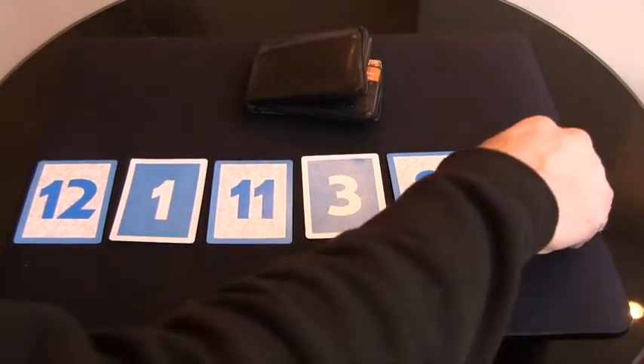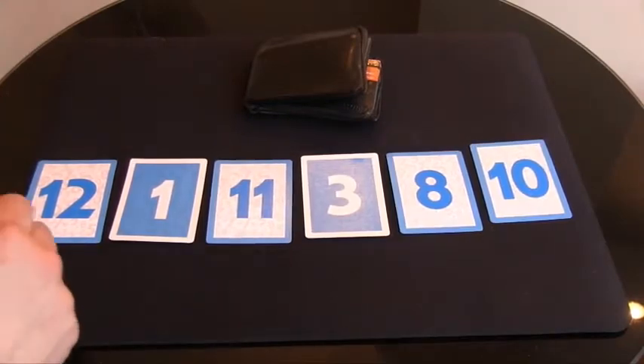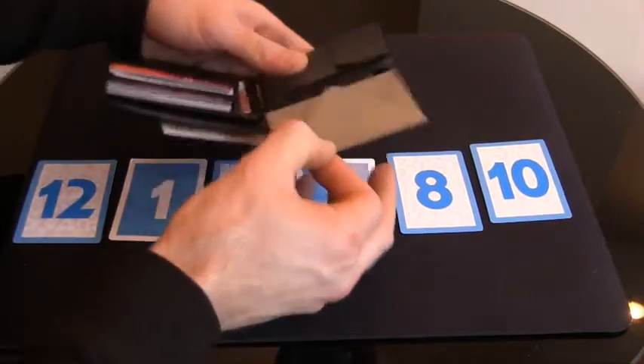Once you've settled on a total, you can reach into your wallet that's been on the table the whole time and remove a single envelope. Inside this envelope will be a prediction matching the randomly generated number.